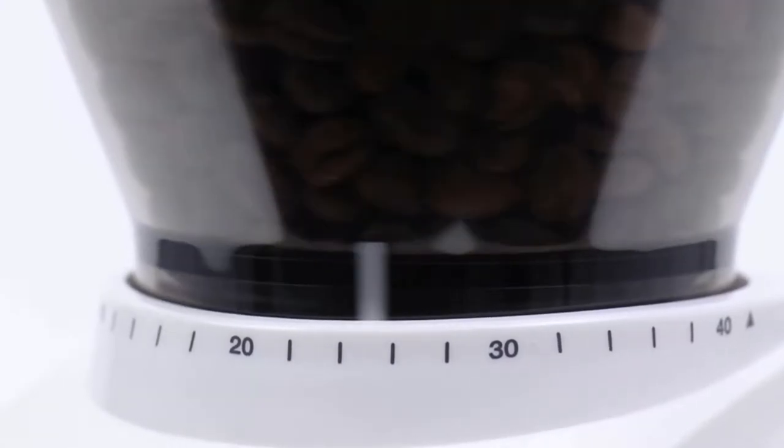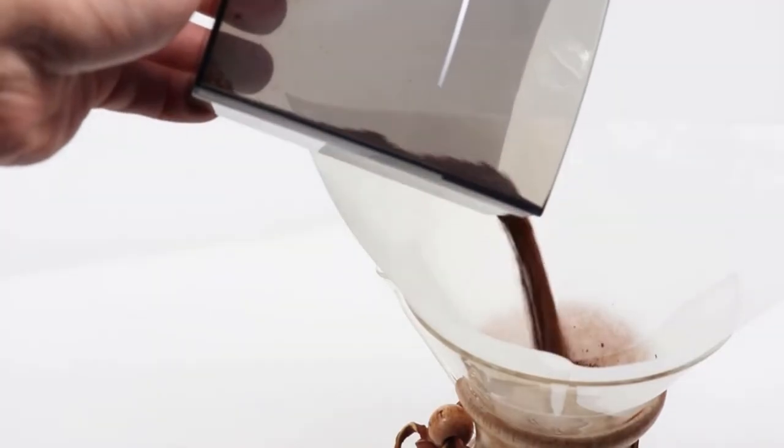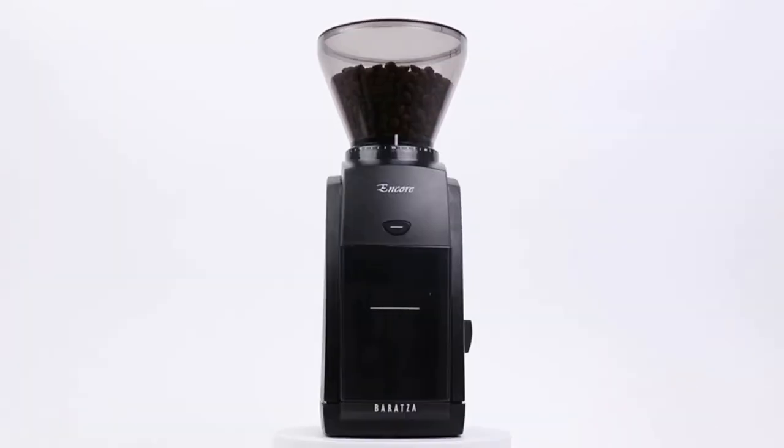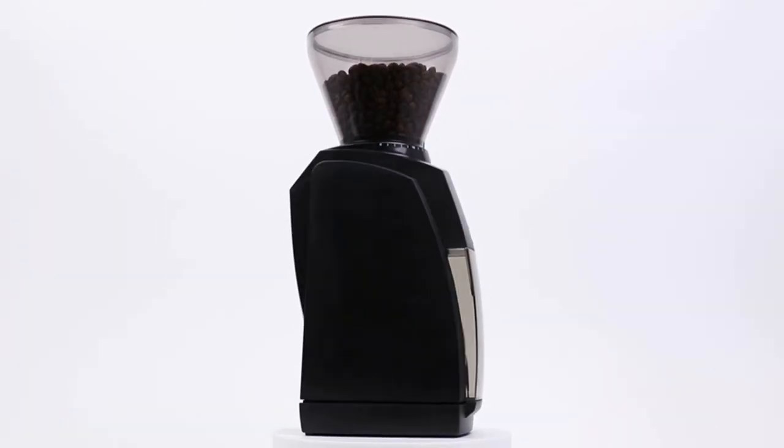Pros: The grinder has 40 settings that give you a wide variety of choices. It is affordable and durable. It is noise-free and runs at a speed of 450rpm.